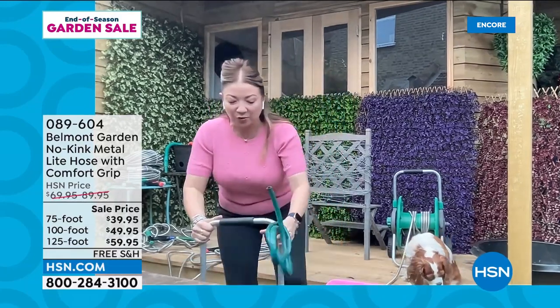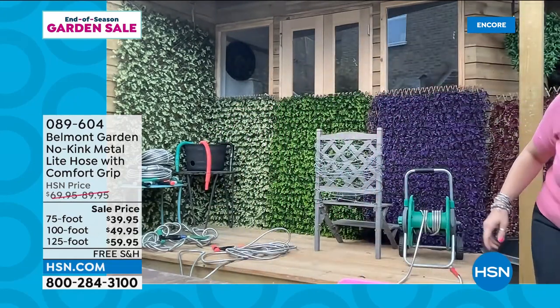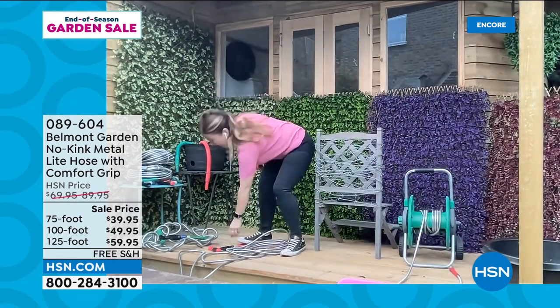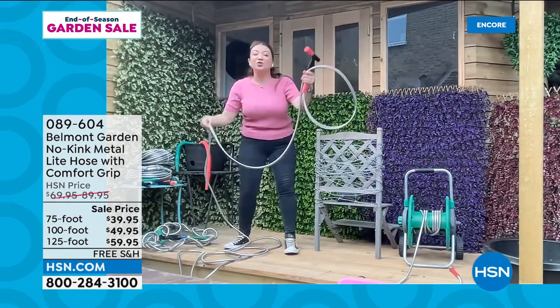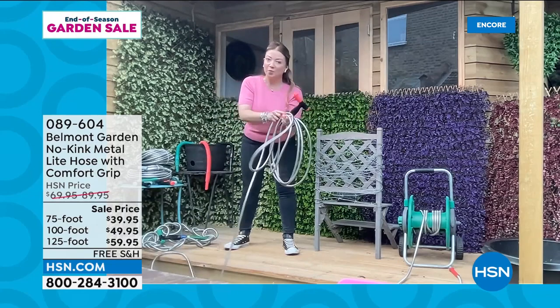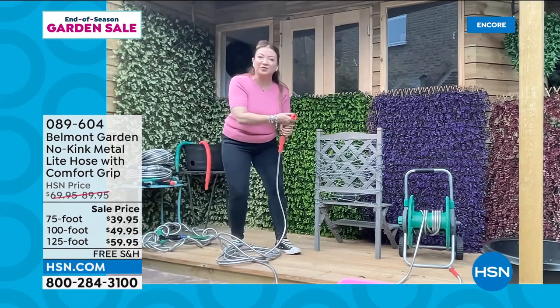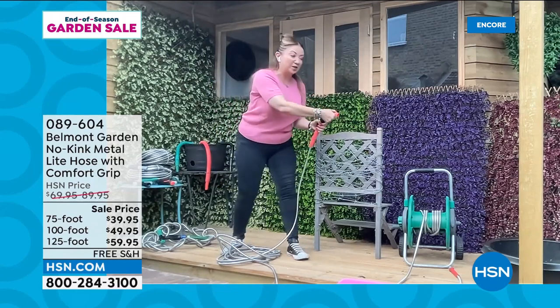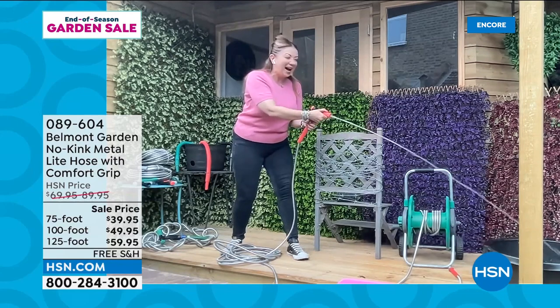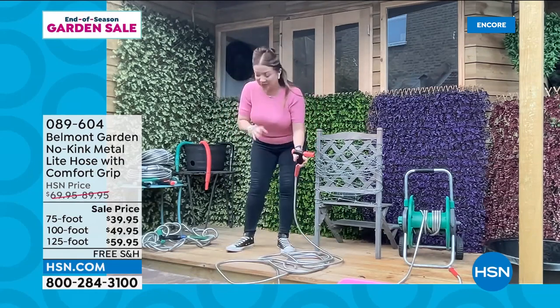Belmont Gardens — a family-based business in San Diego going over 25 years, true experts in garden products — have come up with 304-grade stainless steel that's super lightweight, super flexible, corrosion and rust resistant, but totally kink-free. You also get a brand new two-in-one nozzle. Instead of worrying about kinks, you can just go out there and do the jobs you need to do. I put 40 knots into this hose — 40 — just to give it the ultimate kink-free test.